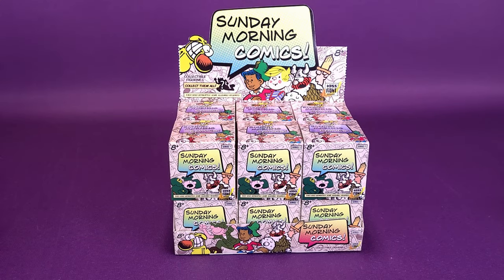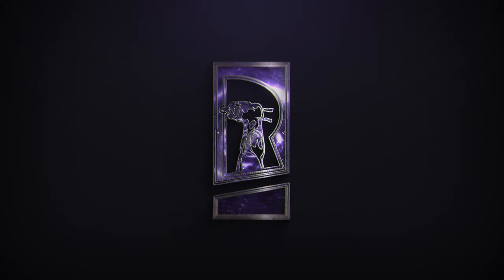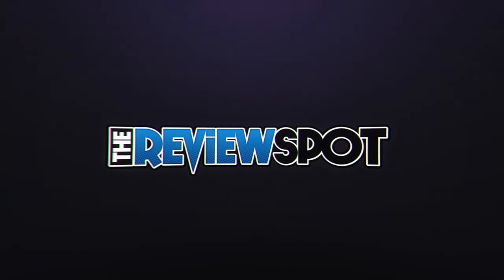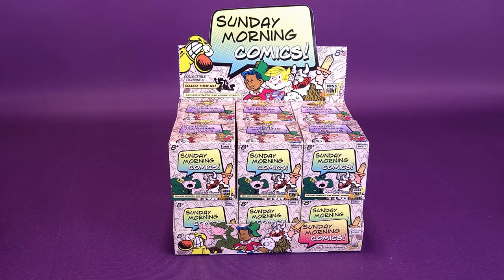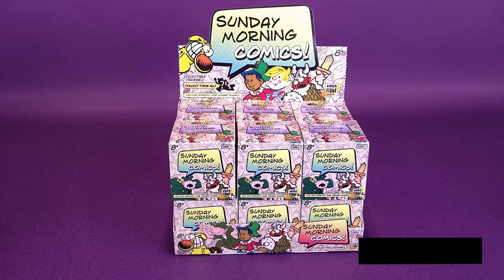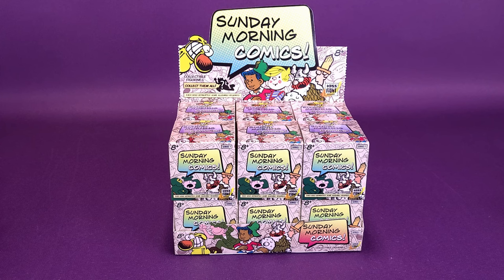Spending your Sundays with comic strips. Here's your look at Boss Fight Studio's Sunday Morning Comics Series 1 Collectible Figurines. What's black, white, and red all over? Somebody right now is realizing there was going to be a riddle at the beginning of this video. The answer, quickly, is a newspaper. Every Sunday morning I would be looking at the newspaper, not necessarily to see the news, but instead going right directly to the comics.